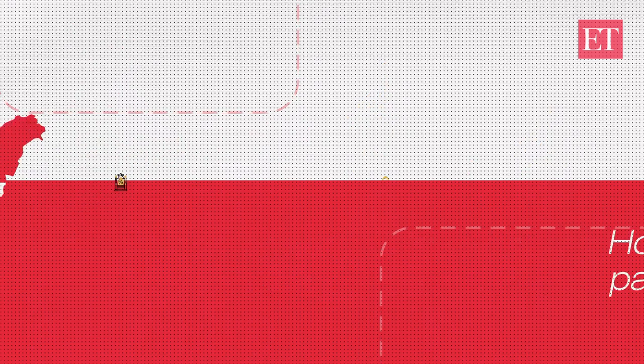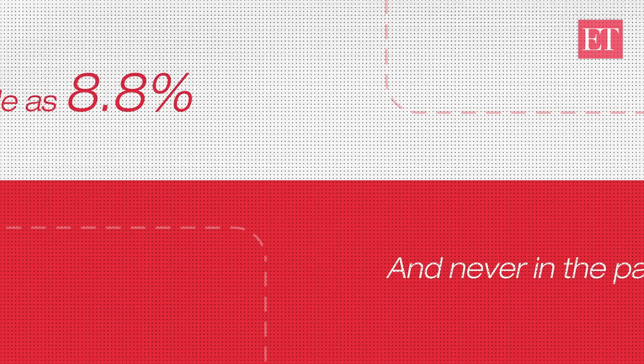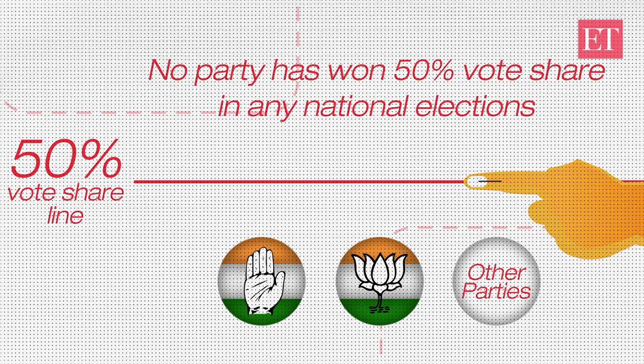How many votes does a party need to rule India? It could be as little as 8.8% and never in the past more than 50%. No party, not even Congress under Jawaharlal Nehru, has won 50% vote share in any national elections beginning 1951.